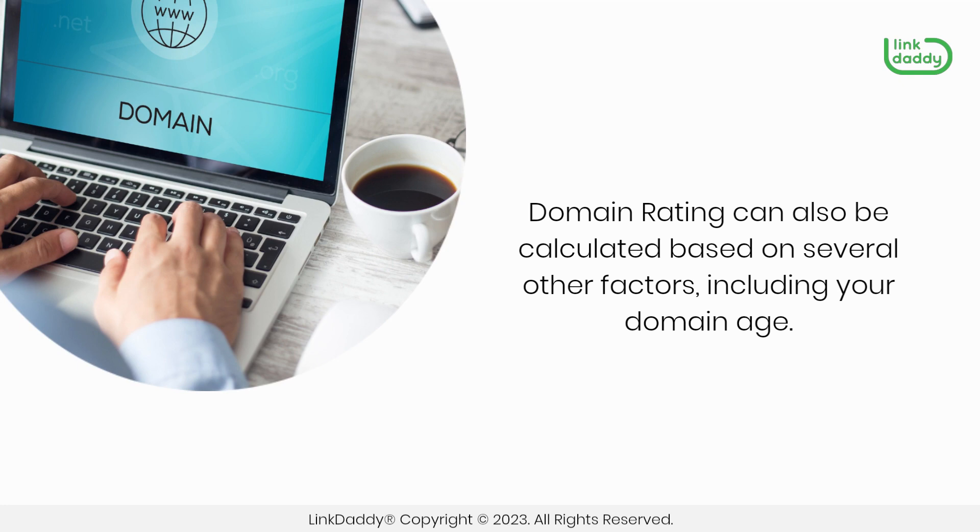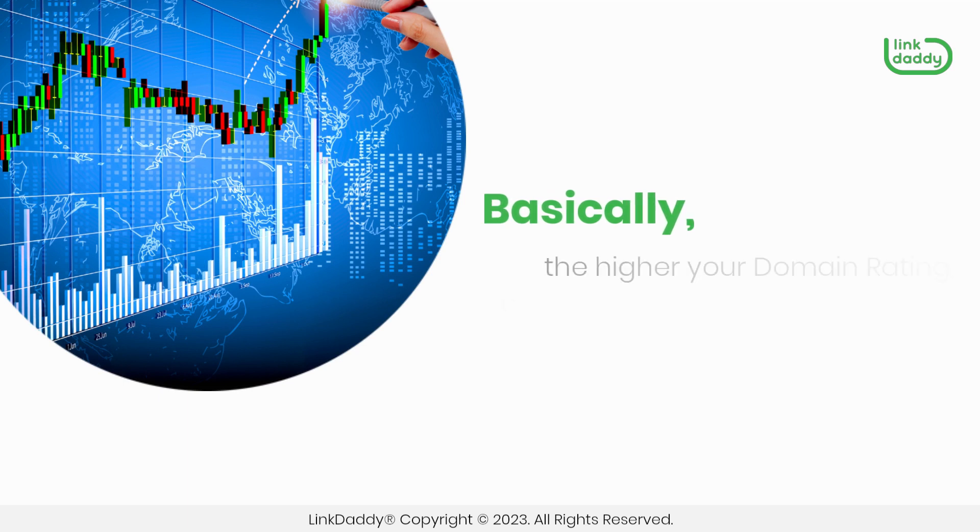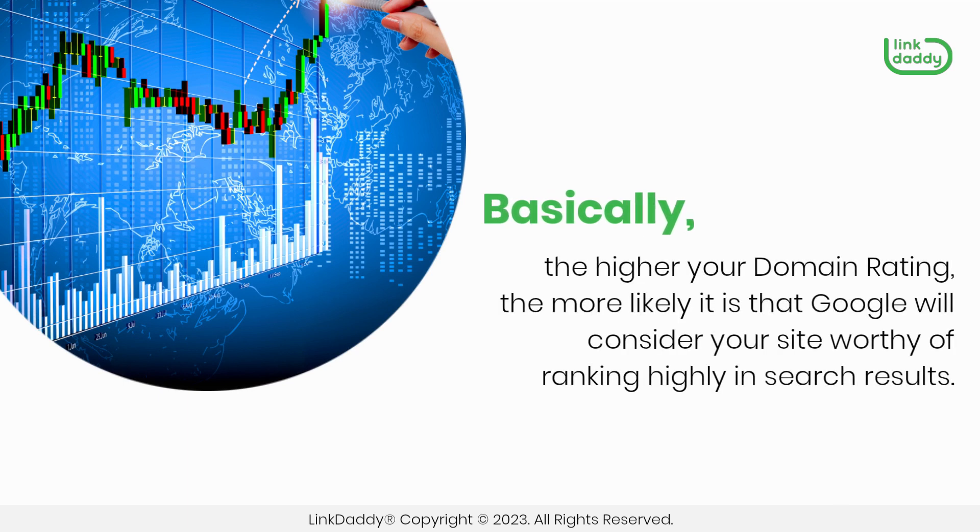Domain rating can also be calculated based on several other factors, including your domain age. Basically, the higher your domain rating, the more likely it is that Google will consider your site worthy of ranking highly in search results.